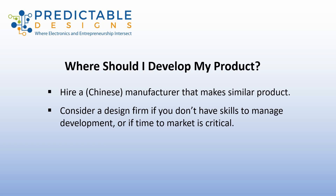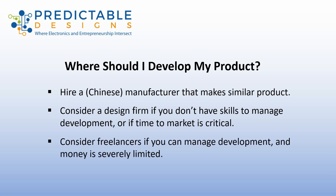Whereas if you have the technical skills to comfortably manage the overall development of your product, then you can typically save considerable money by going the freelancer route. The downside of going with freelancers is you have to manage the development, and it typically will not be the fastest route to market, but it will be the lowest cost route to develop your product.